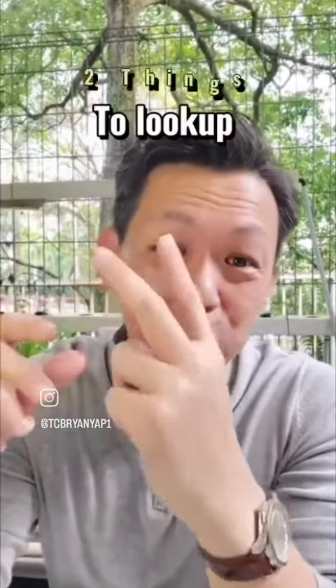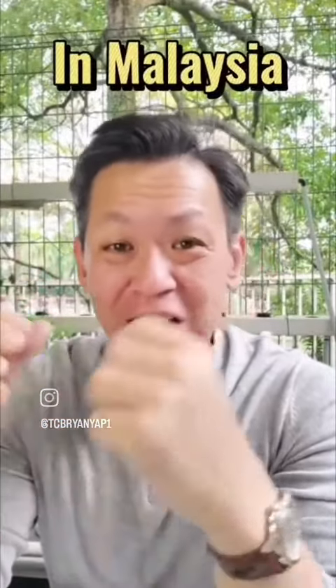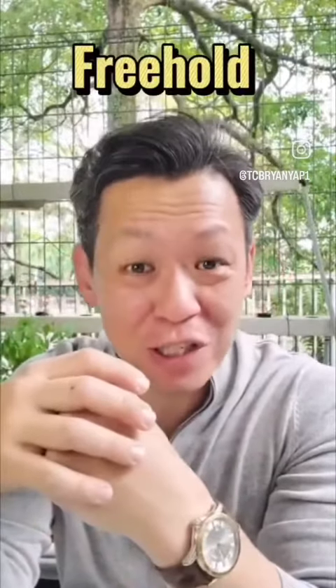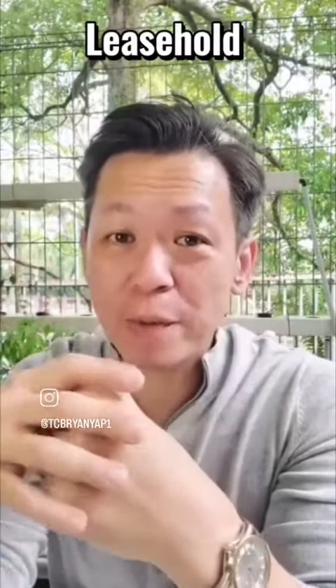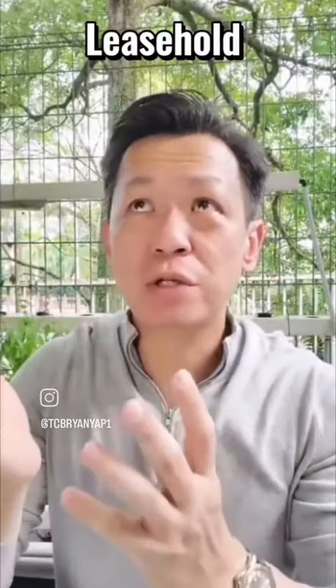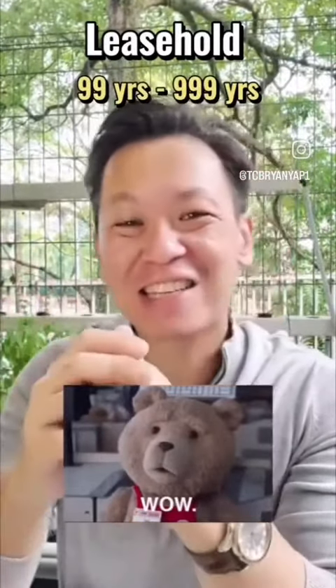Hello, this is Michael. I'm a property investor and I want to share two things to look out for when you're looking for properties in Malaysia. Did you know that there are two types of properties here in Malaysia? One is called freehold and the other is called leasehold. Freehold means when you buy, you own it for the rest of your life. Leasehold means you own it only for a certain period of time — in Malaysia usually about 99 years all the way to 999 years.